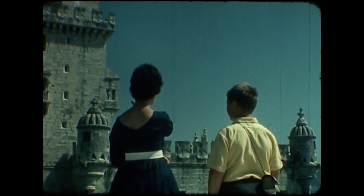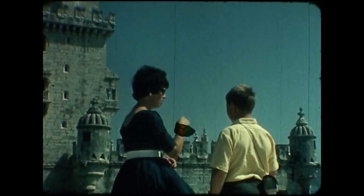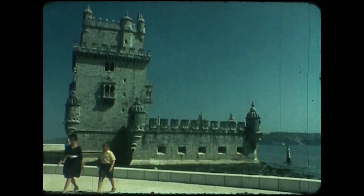This teacher is telling the boy about the Bellam Tower. It was constructed on the spot from which Vasco de Gama left to discover India in 1498.